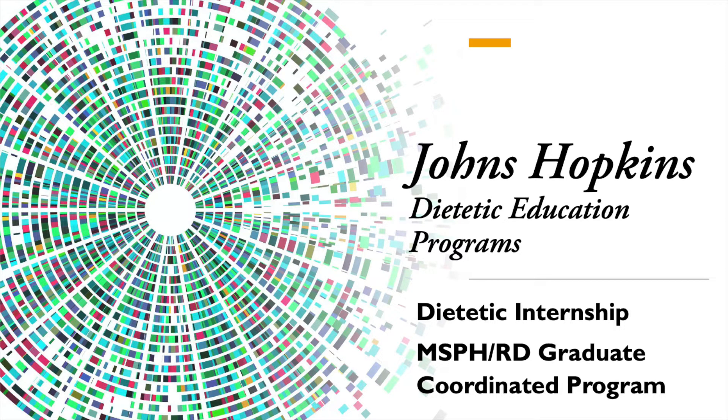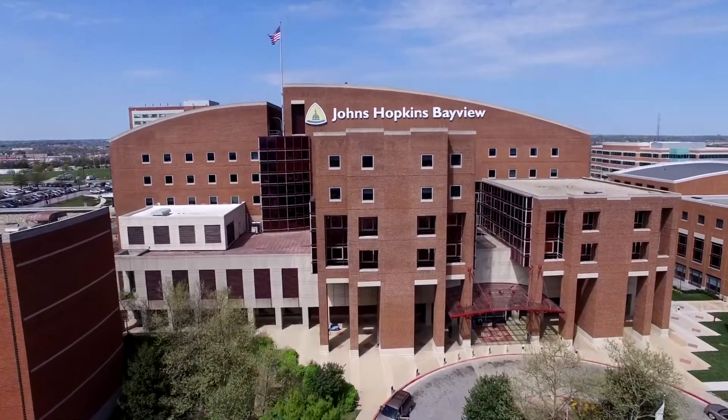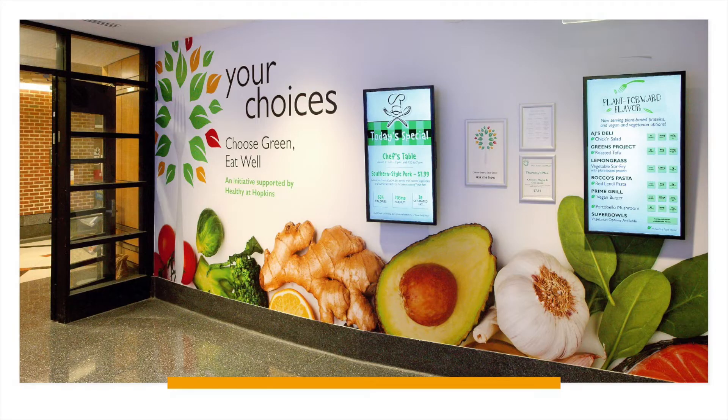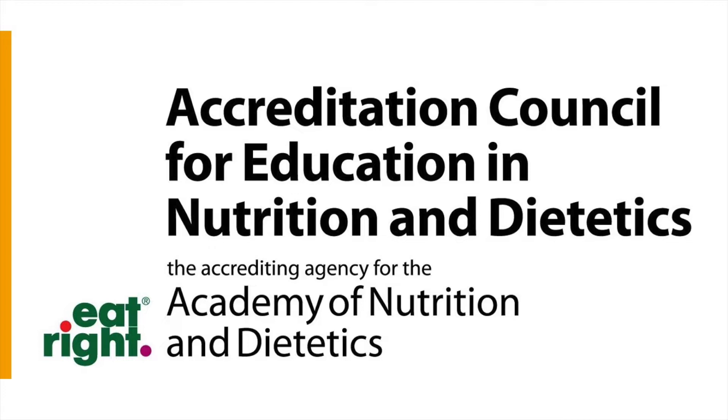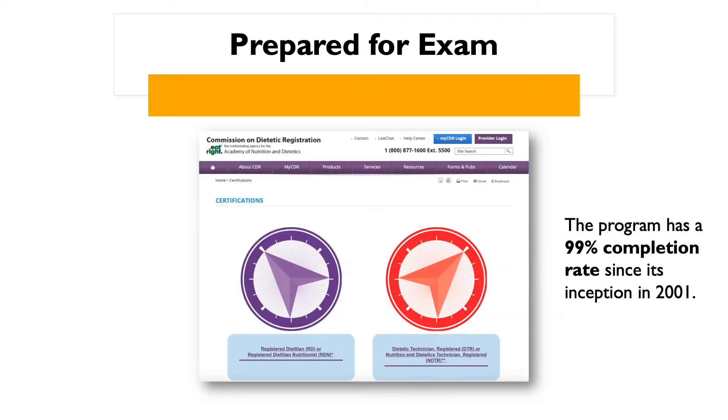Hello and thank you for your interest in the dietetic education programs at Johns Hopkins. As a trainee in our dietetic internship program or our MS PHRD coordinated graduate program, you will receive the hands-on training and education you need for a successful career in nutrition and dietetics. Both programs are accredited by the Accreditation Council for Education in Nutrition and Dietetics, also known as ASCEND. They will prepare you to sit for the Commission on Dietetic Registration Credential Exam to become a Registered Dietitian Nutritionist.